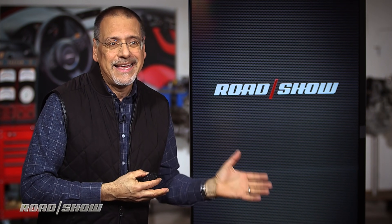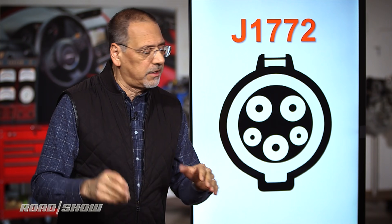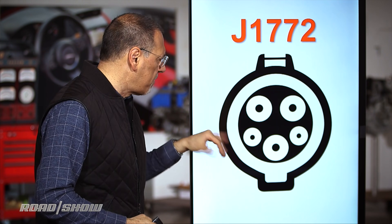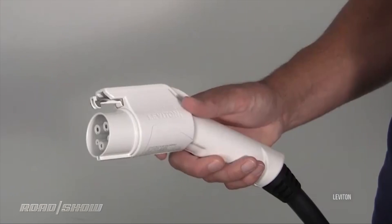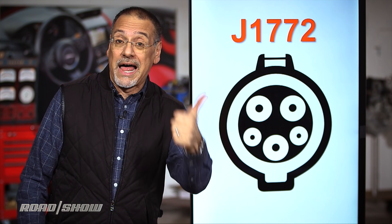Now let's look at the rather bewildering array of connectors, starting with the granddaddy of them all — and this is all for the US market; Asia and Europe have their own connectors. J1772 — that's the technical spec given by the Society of Automotive Engineers, and it's a very solid standard. What you see here are five pins. The three big ones are line, neutral, and ground, just like a three-prong plug in your house.